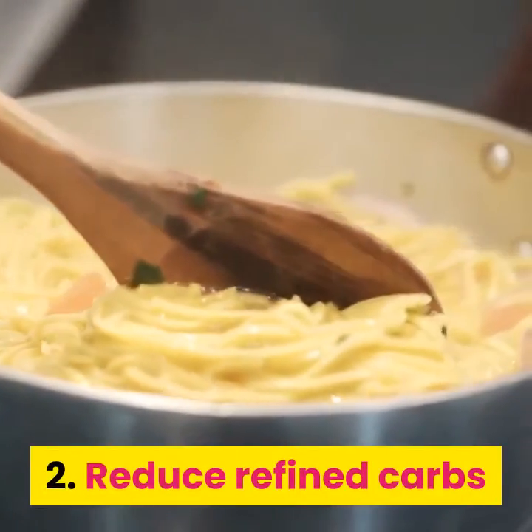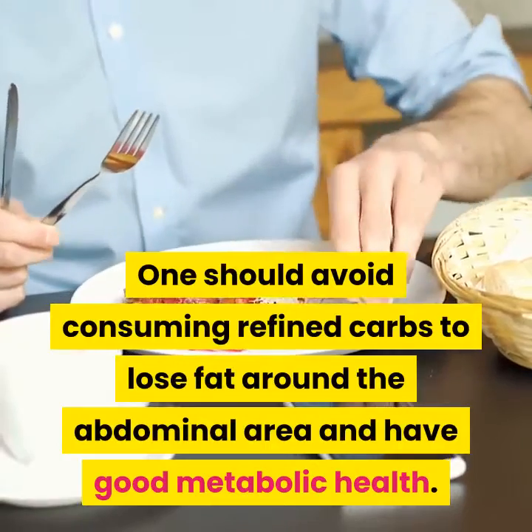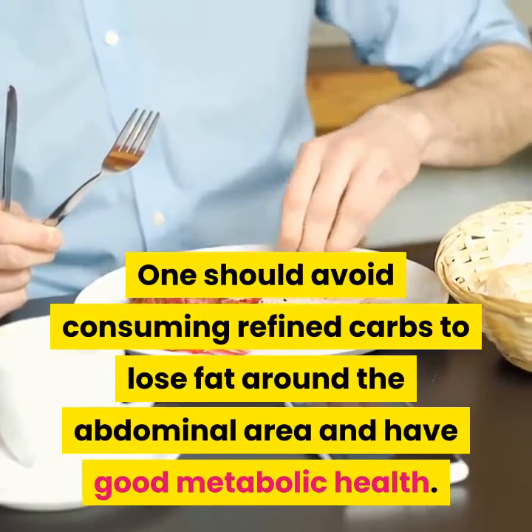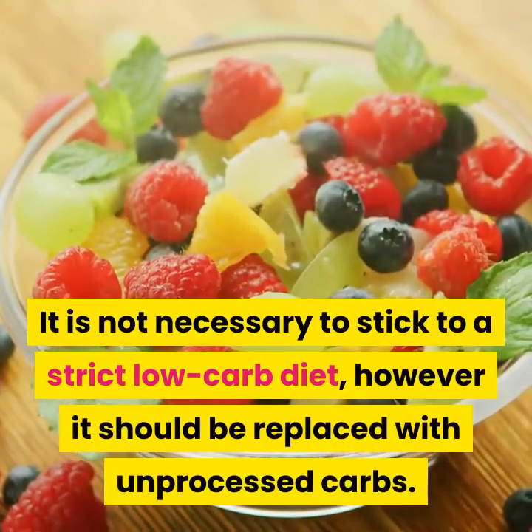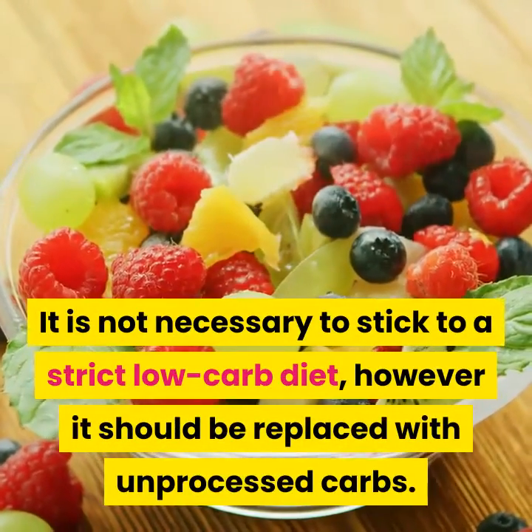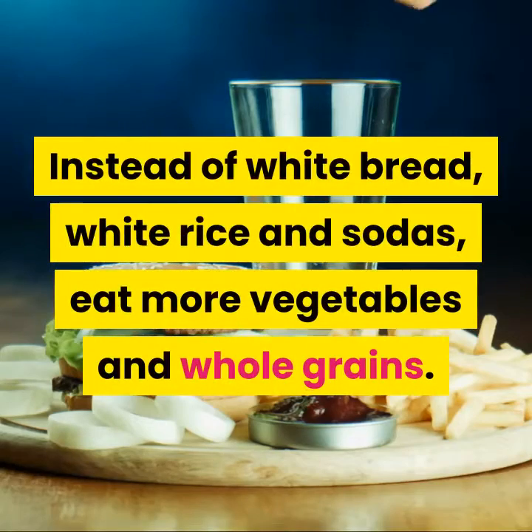2. Reduce refined carbs. One should avoid consuming refined carbs to lose fat around the abdominal area and have good metabolic health. It is not necessary to stick to a strict low-carb diet; however, it should be replaced with unprocessed carbs. Instead of white bread, white rice, and sodas, eat more vegetables and whole grains.